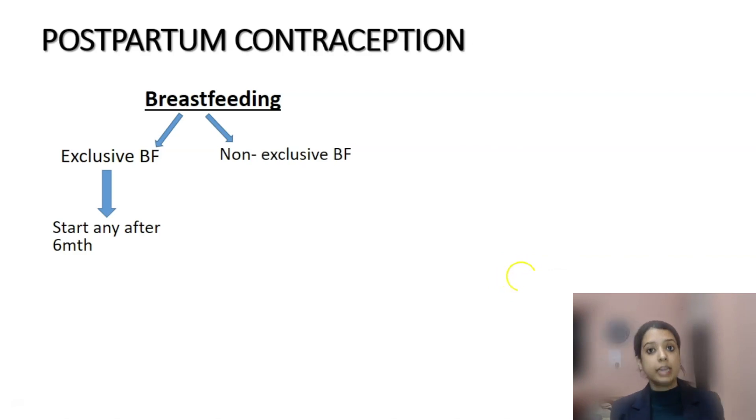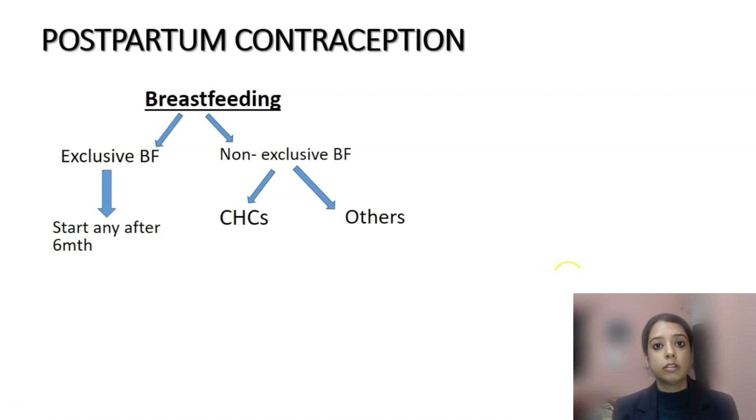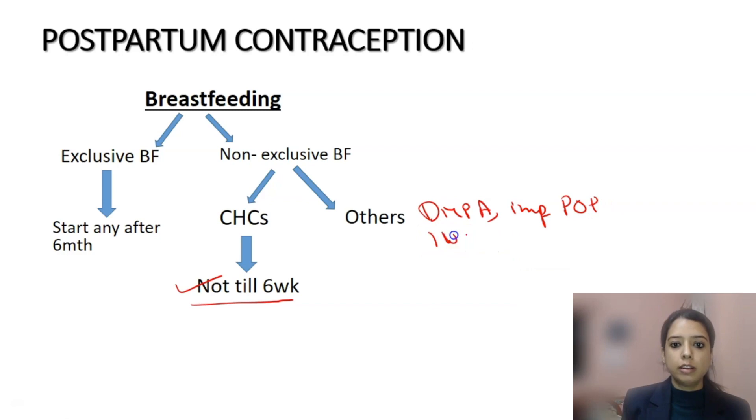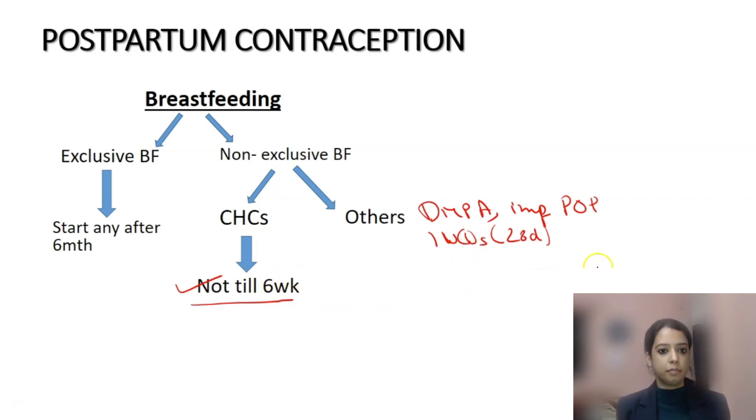A woman who is breastfeeding but not exclusively — she is also top-feeding — needs to think about contraception because lactational amenorrhea will not work for her, and whatever she uses will also affect her breast milk. She can use hormonal contraceptives, but combined hormonal contraceptive pills (CHCs) cannot be used till six weeks, as they affect breast milk quality. Others — DMPA, implants, progesterone-only pills, and IUCDs — can be used. IUCDs can be used after 28 days.